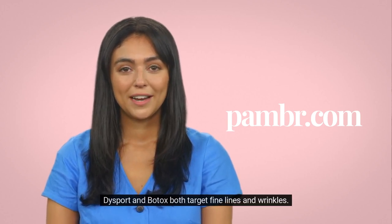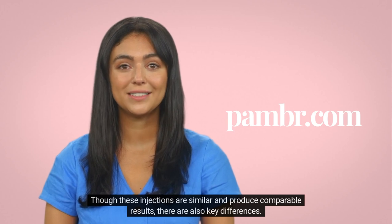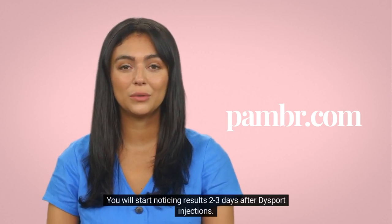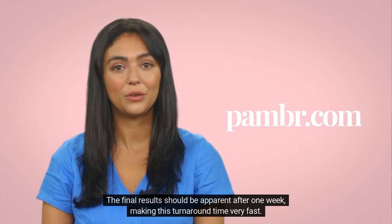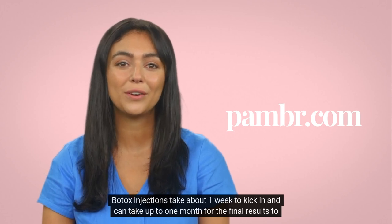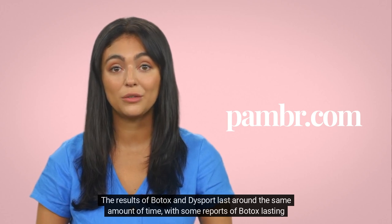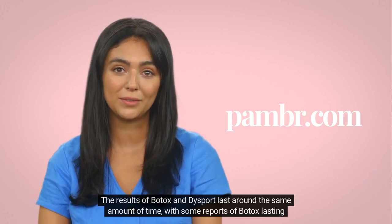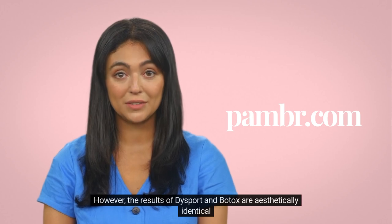Dysport vs. Botox: Dysport and Botox both target fine lines and wrinkles. Though these injections are similar and produce comparable results, there are also key differences. You will start noticing results 2-3 days after Dysport injections, with final results apparent after 1 week, making this turnaround time very fast. Botox injections take about 1 week to kick in and can take up to 1 month for final results to appear. Dysport is less expensive than Botox and may be preferable if you want to save money. The results of Botox and Dysport last around the same amount of time, with some reports of Botox lasting up to 6 months compared to 5 months for Dysport. However, the results of Dysport and Botox are aesthetically identical.